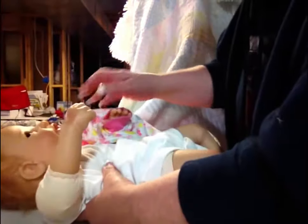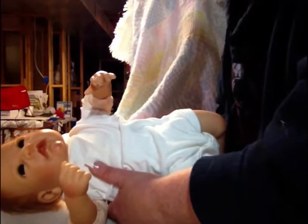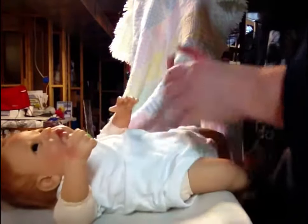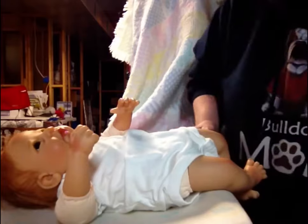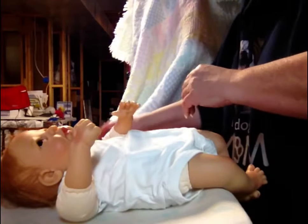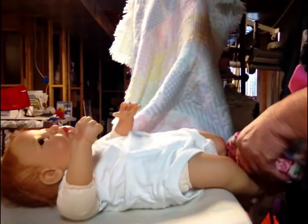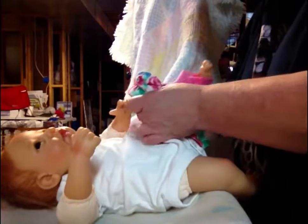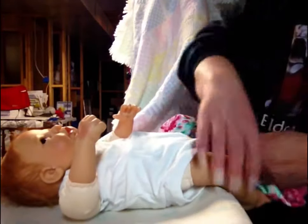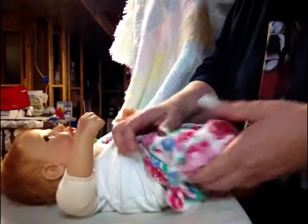I thought it would be fun to dress her in green, but I'm finding out that I don't have a lot of green for her. A lot of the clothes I have for her are from my daughter. When she was little, she was a preemie, and I've got all of her clothes from preemie to newborn to three months. So some of this stuff is going to be stuff that I've had for Ariel when she was little.